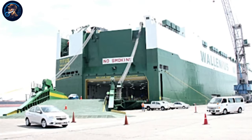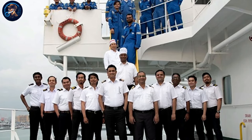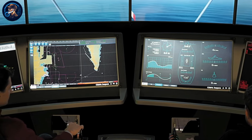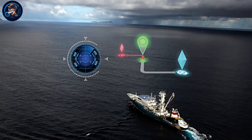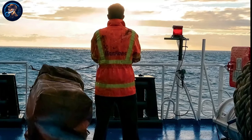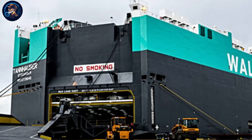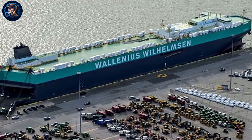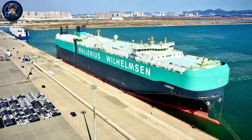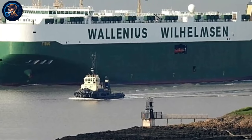The commitment to excellence aboard the MV Titus leaves no detail unattended. The crew undergoes rigorous training, ensuring adept responses to a spectrum of scenarios. Advanced navigation systems guarantee precise course tracking, enhancing operational safety. The vessel's safety measures encompass comprehensive contingency plans, ensuring the readiness of lifeboats and emergency equipment. Each maritime giant, including the MV Titus, plays a distinctive role in the global automotive supply chain, collectively contributing to the movement of vehicles across vast distances and fostering economic connections worldwide.